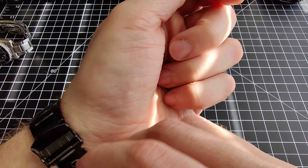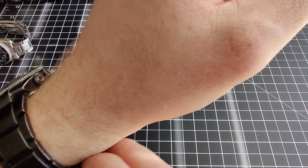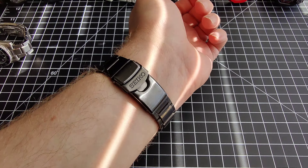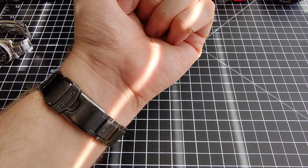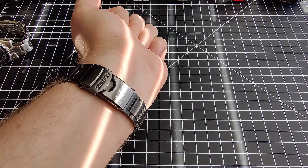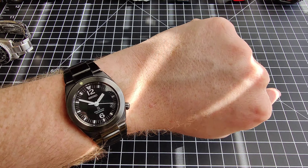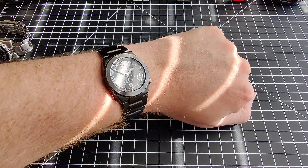I have a seven and a half inch wrist and it just fits me on its largest setting. I probably would want an extra link if I could, or slightly smaller wrists. Seven and a quarter inch I think would be just fine. And it just looks really nice.